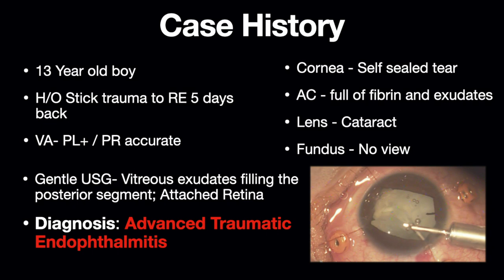On ultrasound exam, the vitreous was filled with exudates and the retina was attached. Based on the history and ocular examination, a diagnosis of advanced traumatic endophthalmitis was made and vitrectomy surgery with intraocular antibiotic steroid injection was planned.